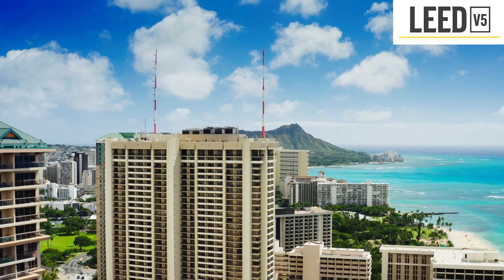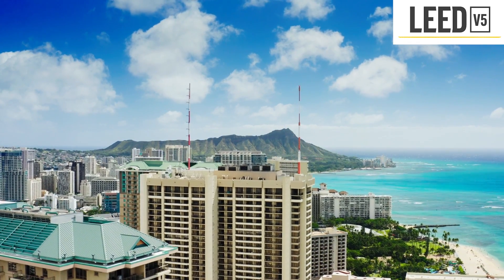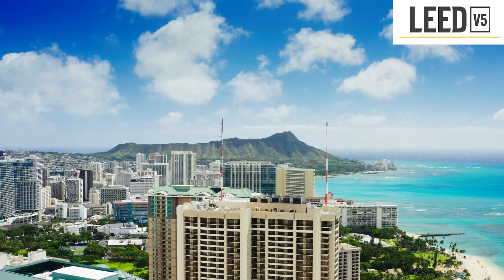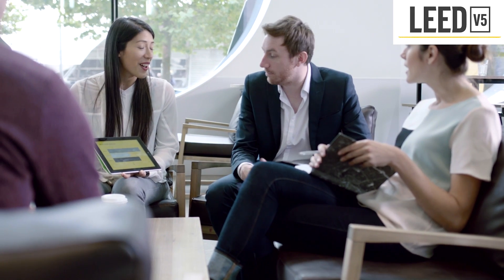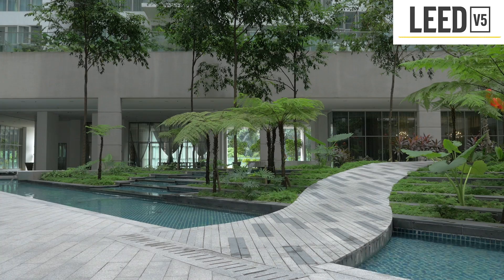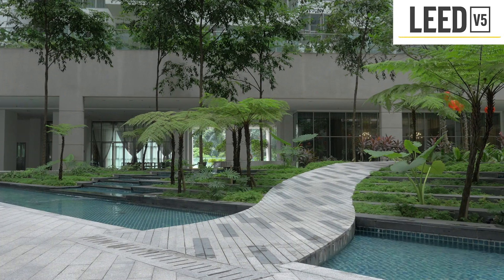On September 28th, the USGBC introduced a draft of its LEED V5 operations and maintenance rating system for existing buildings. The LEED rating system is the world's preeminent green building certification system, with more than 100,000 projects certified globally. While the launch of LEED V5 begins with existing buildings, LEED V5 for building design and construction will roll out in 2024.